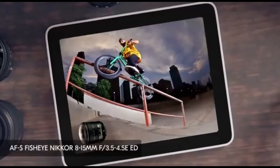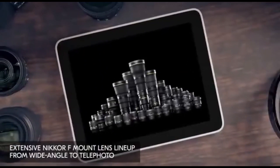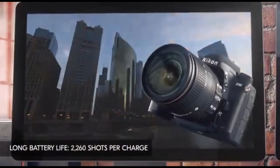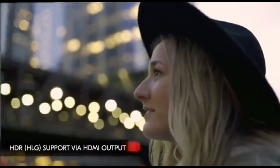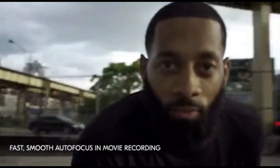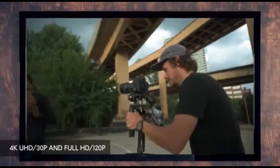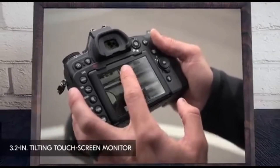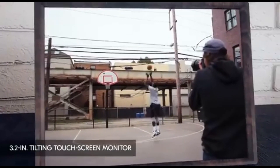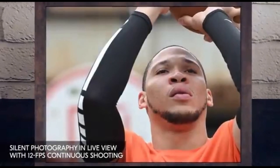The camera has in-body image stabilization, which is unusual for a Nikon DSLR, and reduces the effect of camera shake — especially effective in low-light settings or when using non-stabilized lenses. The D780 is well-suited for capturing fast-paced action with a continuous shooting speed of up to 7 frames per second, making it a versatile choice for sports and wildlife photography. It also has built-in Wi-Fi and Bluetooth for convenient image sharing and remote camera operation via Nikon's SnapBridge software, improving the camera's usability.